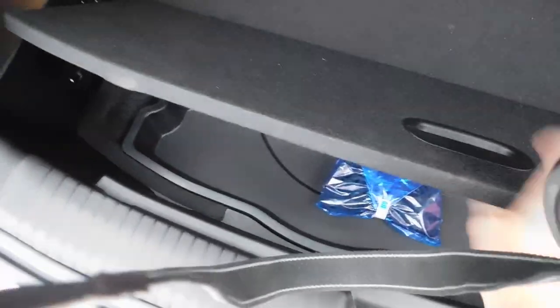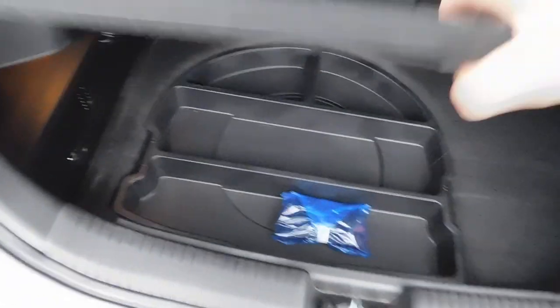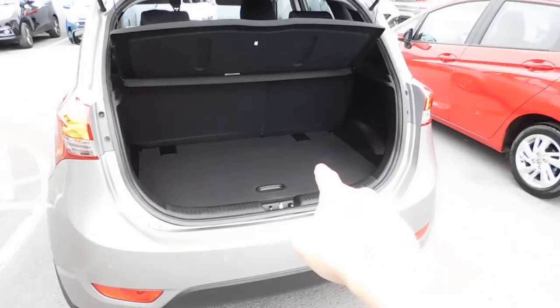Down underneath you do get a spare wheel as well, but a lot of people like having the back tray up high, and the reason being that it means you can slide stuff in and out. The boot is really, really good in those iX20s.